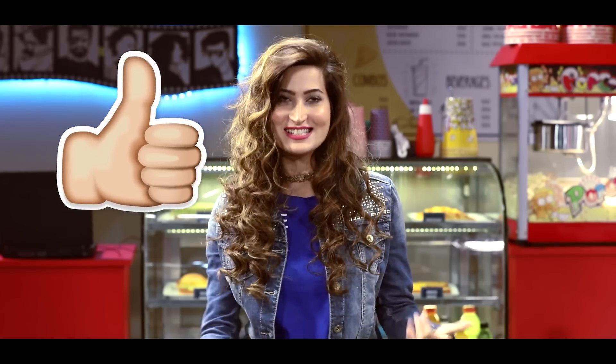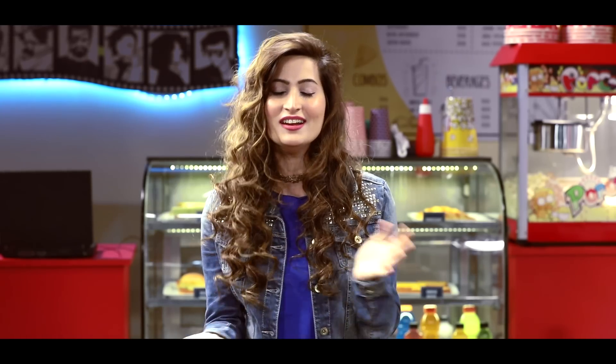Hi guys, welcome back to my channel! As you've guessed from the title, this video is all about my hair. Today I'm going to be sharing my hair care routine with you all, which is so highly requested.